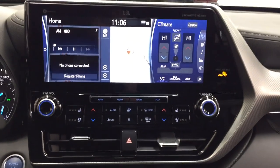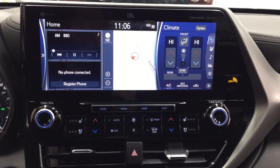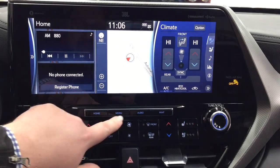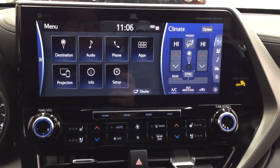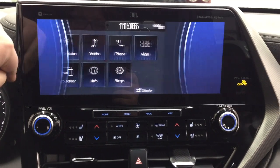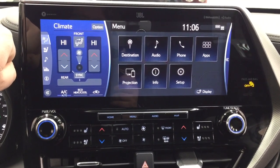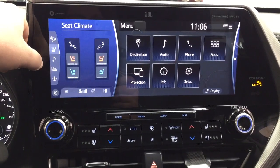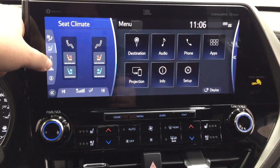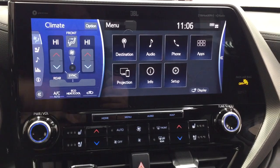Taking a closer look at the center dash and the display, you'll see a couple of different features. Inside the menu screen you'll see destination, audio, phone, and a couple of other additional features. You can also switch this screen around in case you don't have a passenger and need to access more controls. As you can see, you can go through the heated and cooled front seat controls with audio and additional features as well.